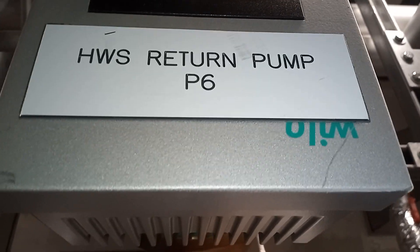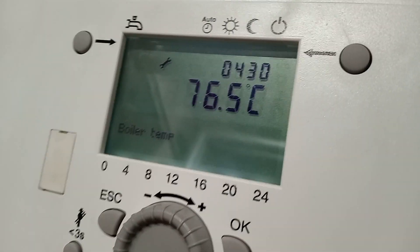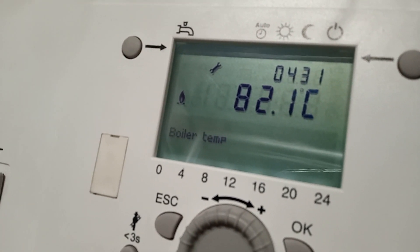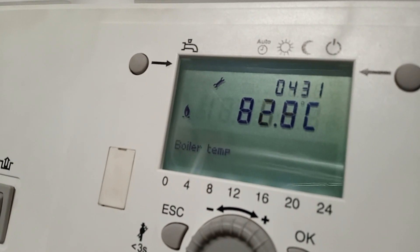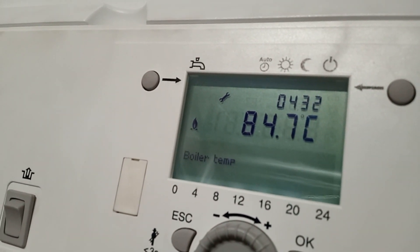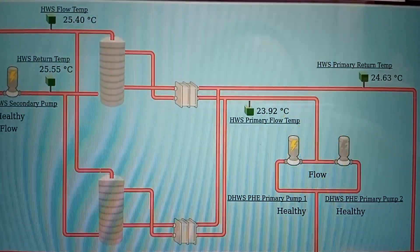Hot water return pump is operating. I've forced boiler number one on — let's see if it dissipates the heat through the plate heat exchanger and then into the cylinder. It's sounding like it's kettling, so sounds like the heat isn't getting away. This is what we have on the BMS.